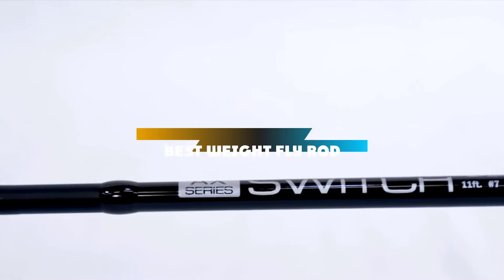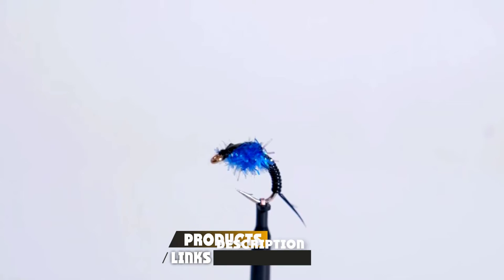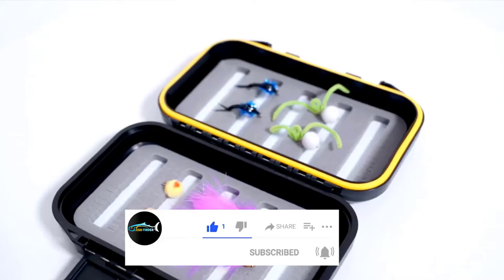If you're looking for the best weight fly rod, here's a list you must see. We made this list based on our personal preference and sorted it based on their features, prices, quality, durability, and reputation of the manufacturers and customer feedback. We've included options for every type of customer. So let's get started.